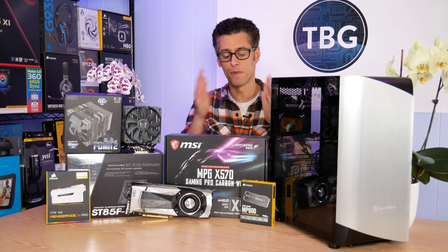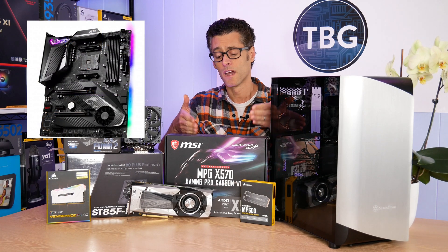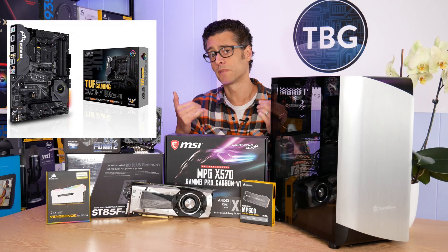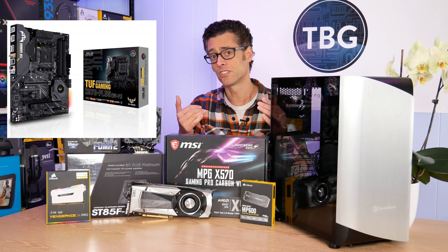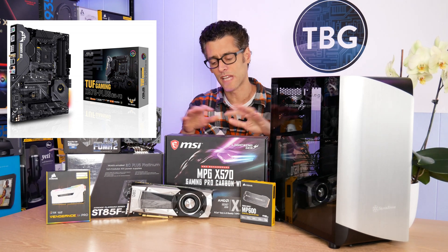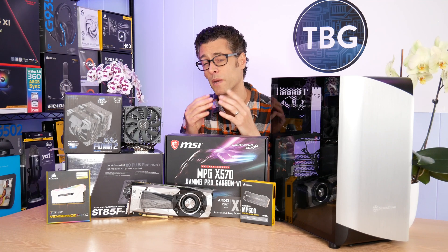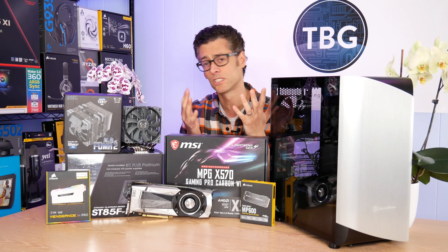Let's go on to the motherboard. I'm using the X570 Gaming Pro Carbon from MSI. The other one I recommend, a little lower priced, is from Asus in their Tough line. It doesn't have as many bells and whistles or as fancy an exterior treatment, but it's just as functional and comes in at just under $200.